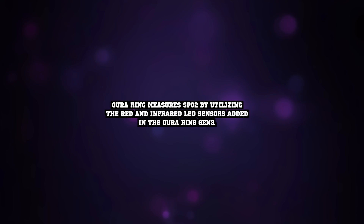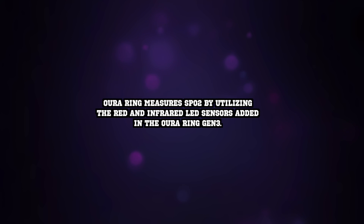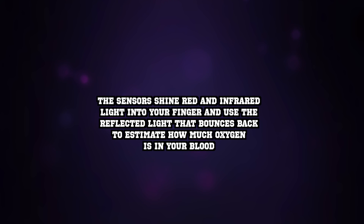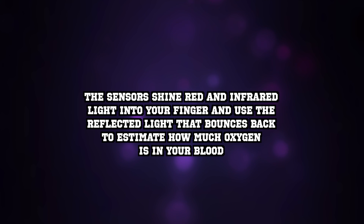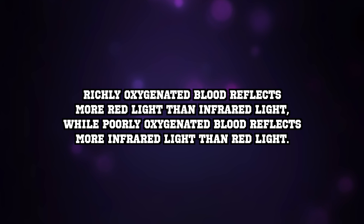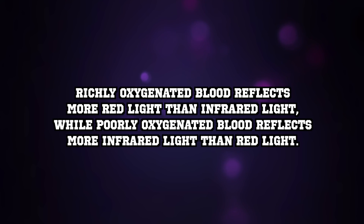Aura Ring measures SpO2 by utilizing the red and infrared LED sensors added in the Aura Ring Gen 3. The sensors shine red and infrared light into your finger and use the reflected light that bounces back to estimate how much oxygen is in your blood. Richly oxygenated blood reflects more red light than infrared light, while poorly oxygenated blood reflects more infrared light than red light.